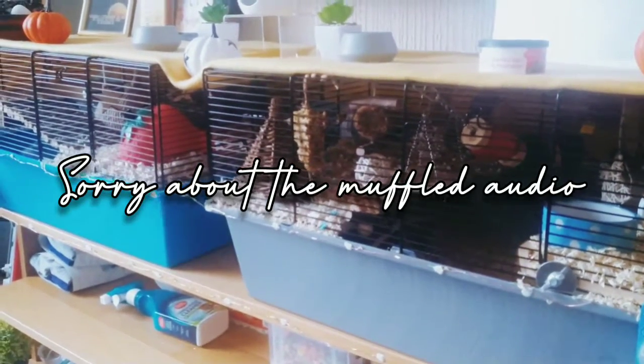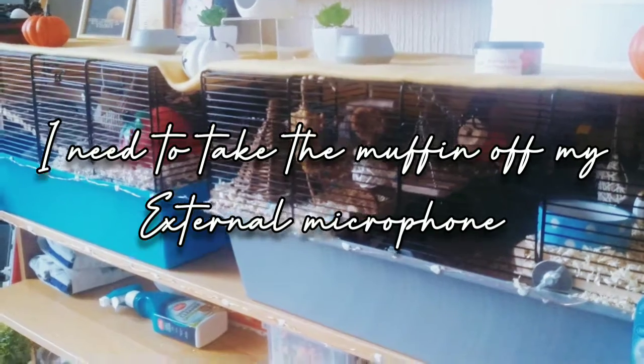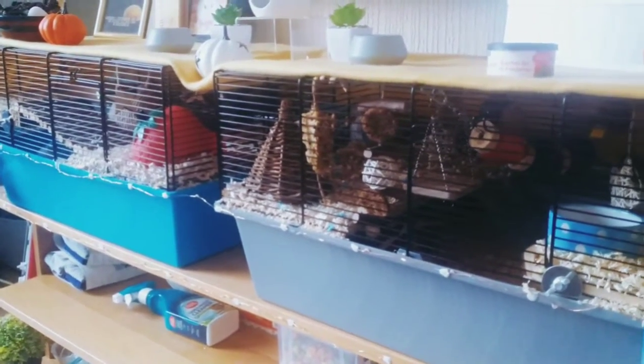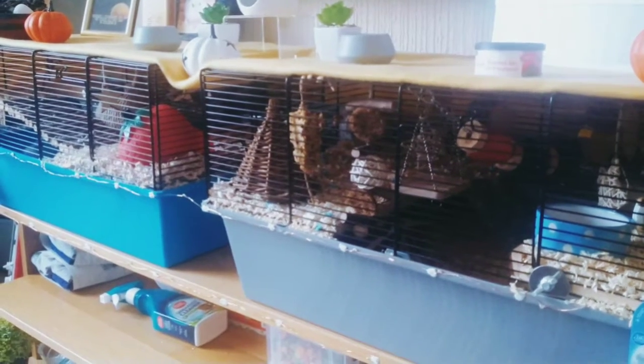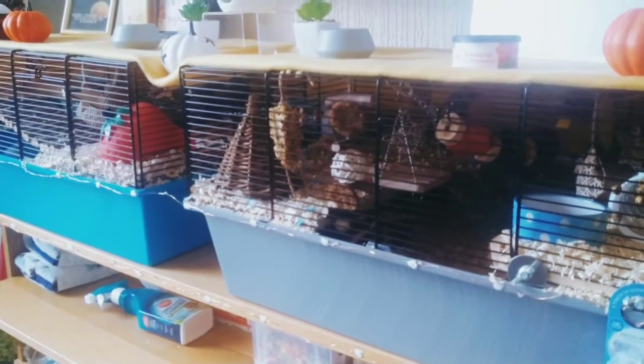Hi folks, welcome back to the channel, I hope you're all doing well. In today's video, I'd like to do a bit of a cage tour because I've not done one for a while. There were a couple of things that have actually changed in the cage. So if you like the video, give it a thumbs up and let me know what you thought in the comments.